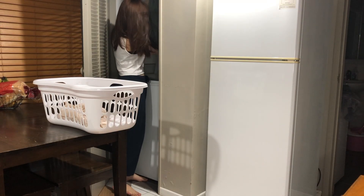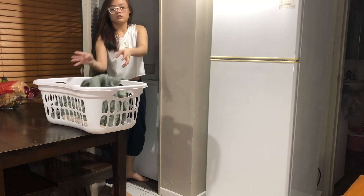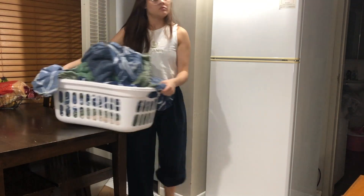To end the day, I'm going to put these sheets in the dryer and then fold the dried blankets and keep them in the closet.